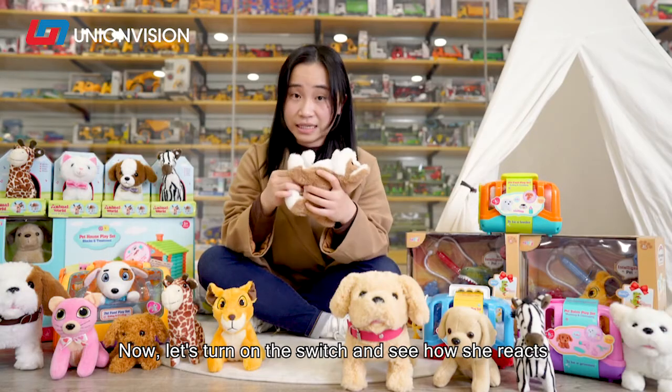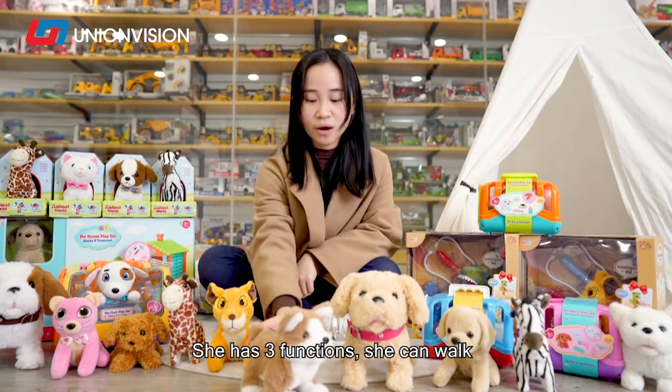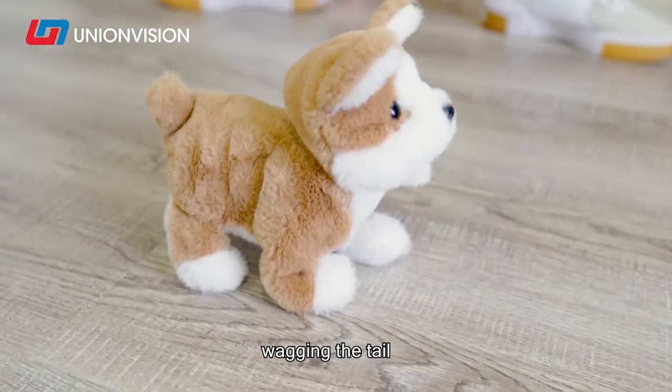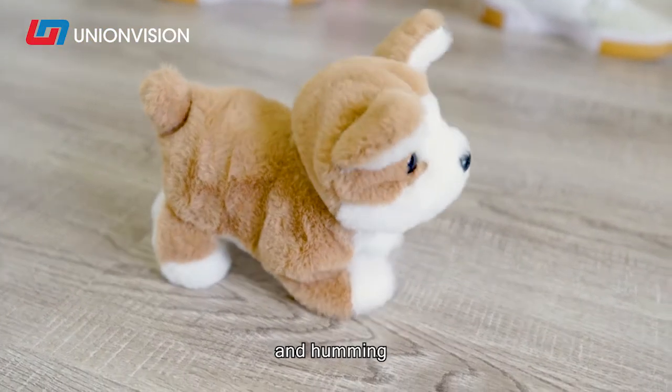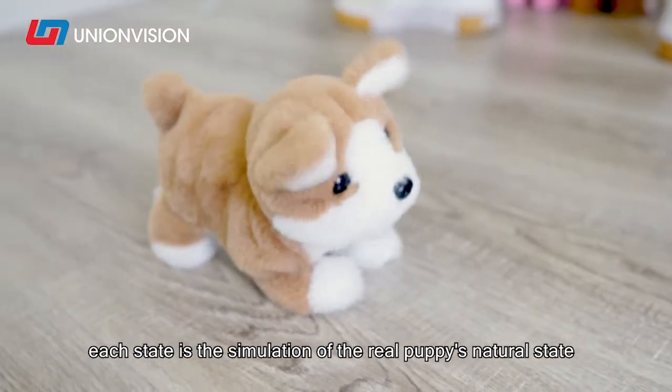Now let's turn on the switch and see how she reacts. She has 3 functions: she can walk, wag her tail, and hum. Each state is a simulation of the real puppy's natural state.